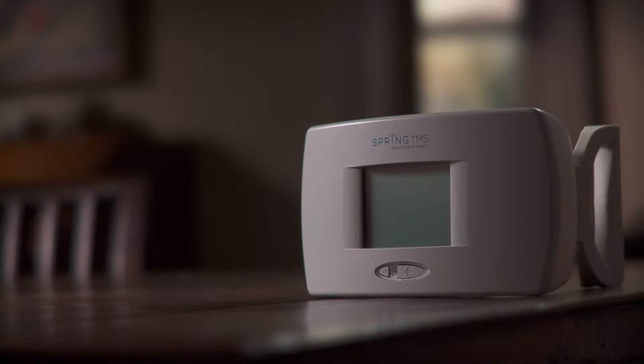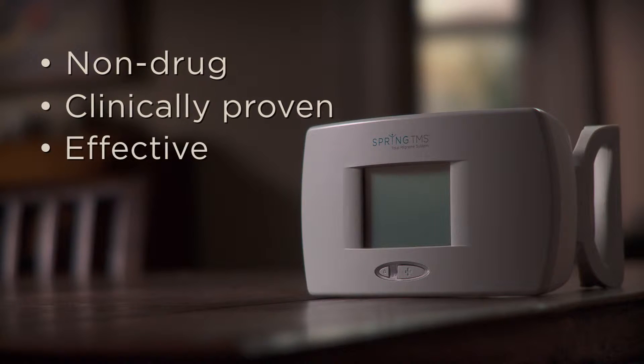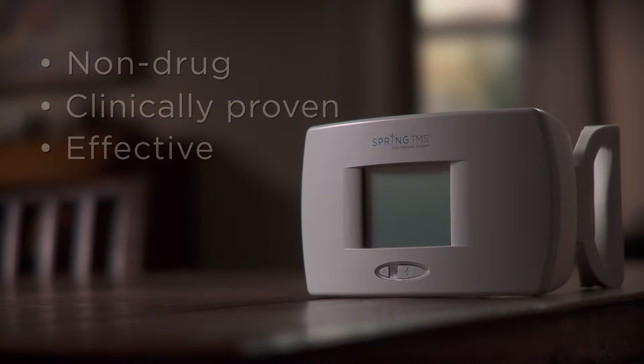The Spring TMS Total Migraine System is the only non-drug therapy clinically proven to effectively stop or reduce migraine at the first sign of pain.